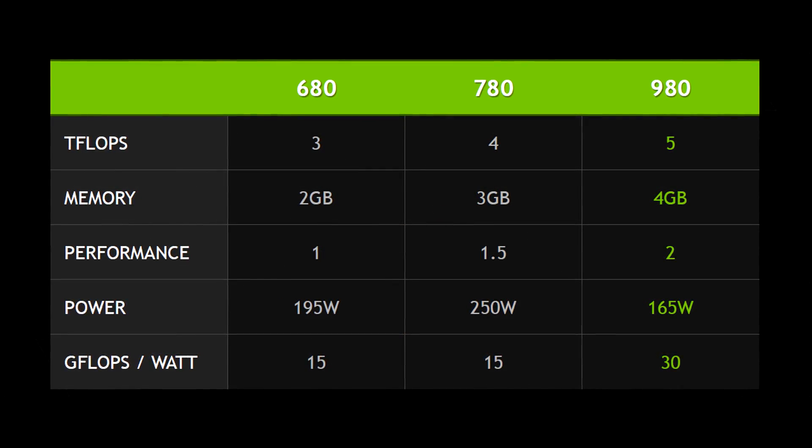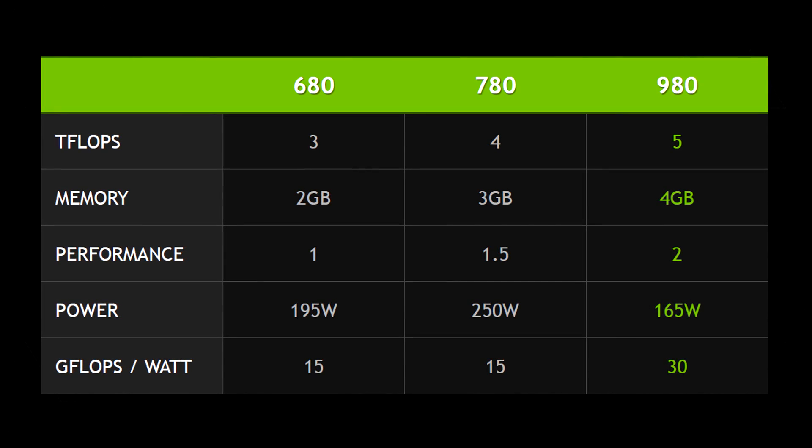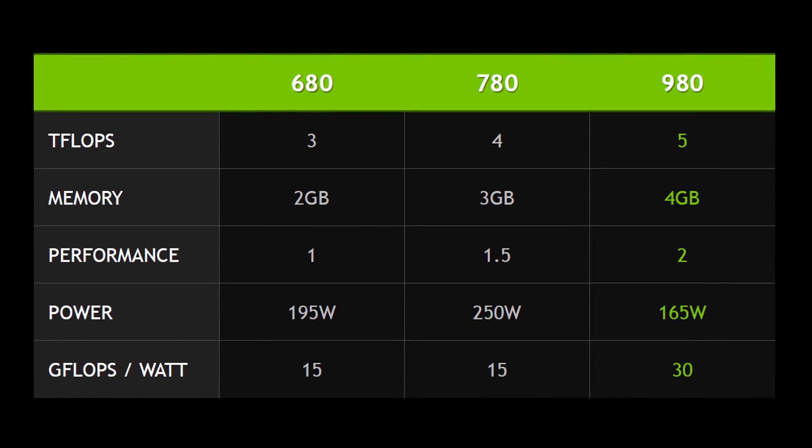A teraflop is a unit of computing that represents a trillion floating point operations per second. The more teraflops you have, the more floating point operations you can do per second, which basically means the more tasks you can do in a single go. With more teraflops, you can produce more diverse, more unique universes within games. More is better.